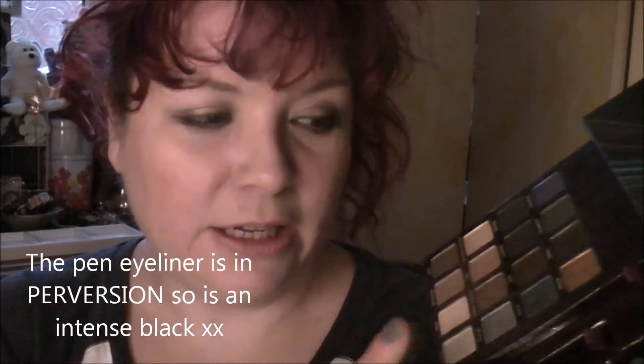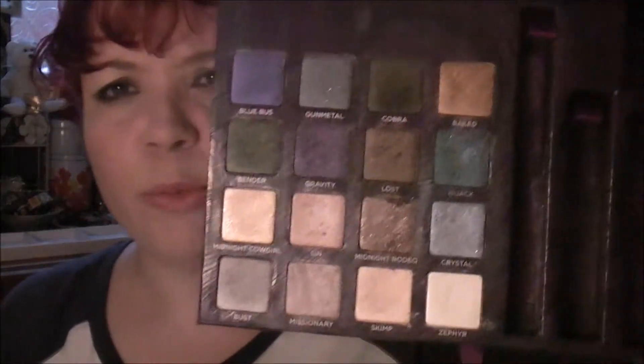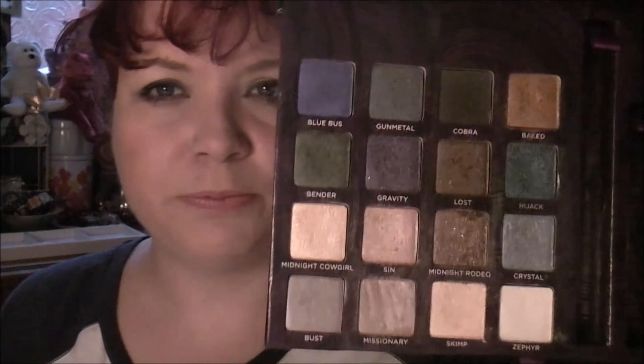I've also got the pen eyeliner - I had a mascara in here which I've used and binned. The pen eyeliner is quite nice but I can't remember where I've put it right now. I also have a second one of these that I actually won in a competition here on YouTube, so I've got a backup. I'm not sure what I'm going to do with it, but this is one of those palettes I absolutely love. I might just keep that other palette as it's new and sealed.